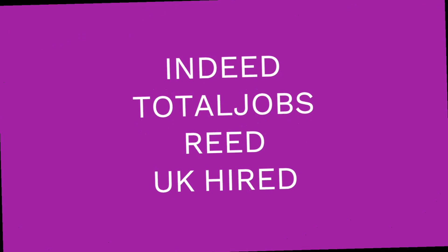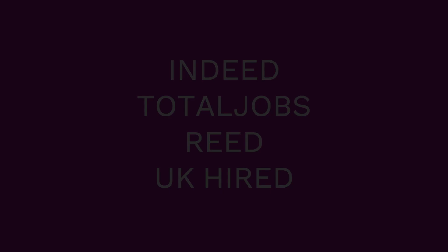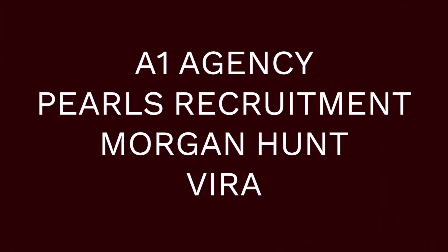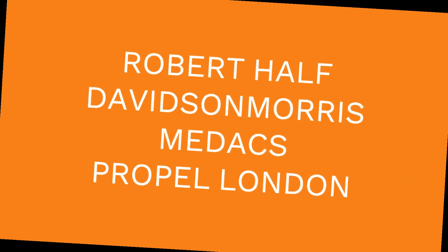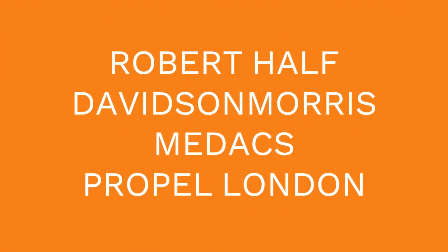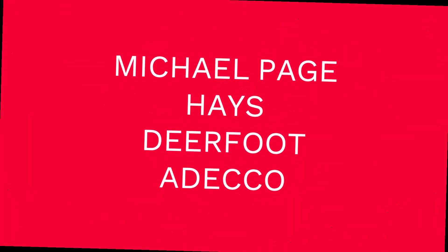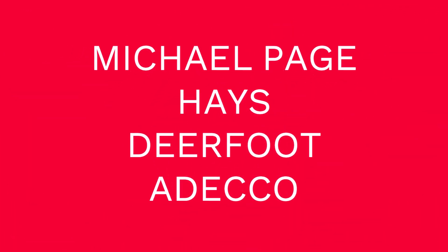Contact the following job agencies: Indeed, Total Jobs, Reed, UK Hired, A1 Agency, Pearls Recruitment, Morgan Hunt, Vera, Robert Half, Davidson Morris, Medics, Propel London, Michael Page, Hayes, Deerfoot, and ADECO.